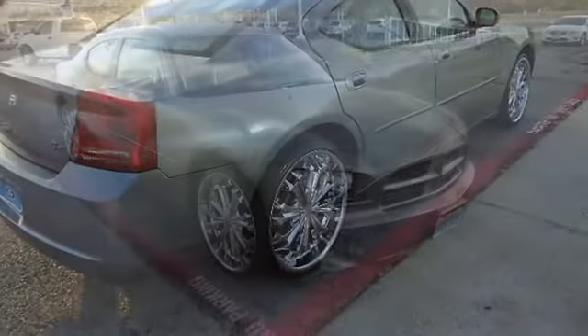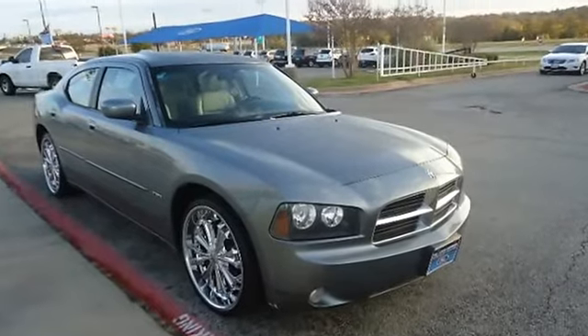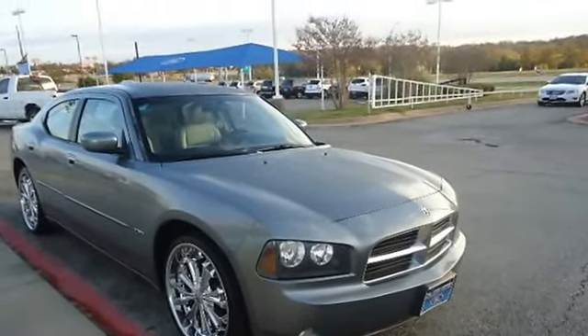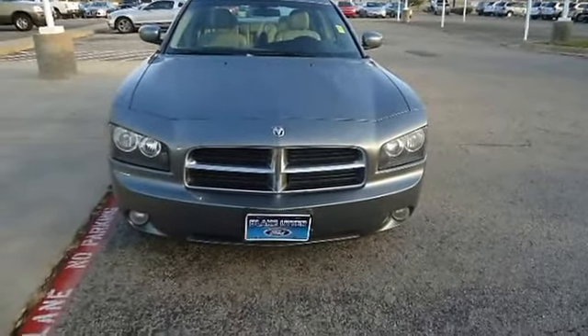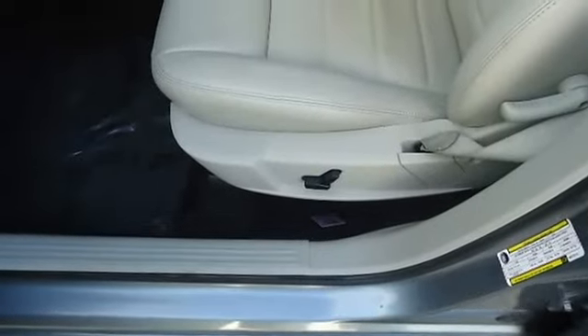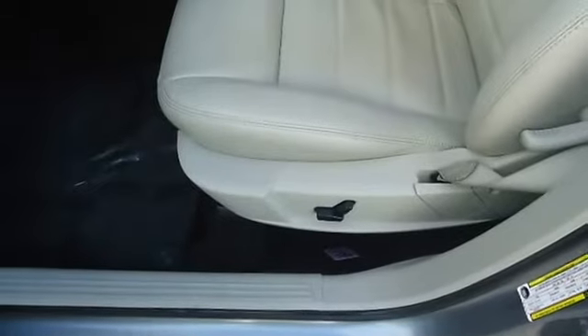Locally owned. 100% AutoCheck guaranteed. Very clean interior. All electronic components in working condition. All interior components are in good working order. One of the most attractive color combinations available on a Charger.